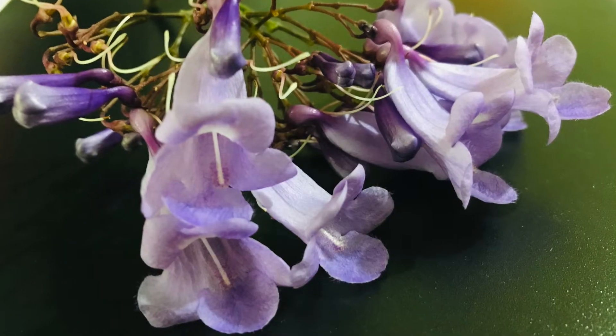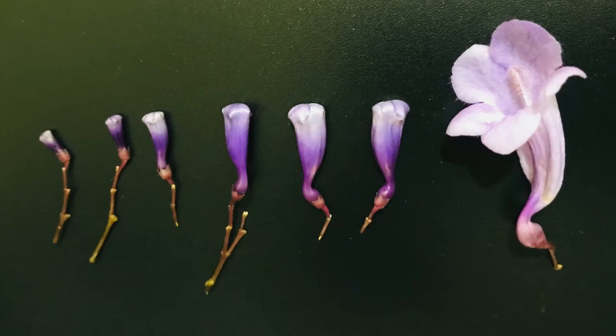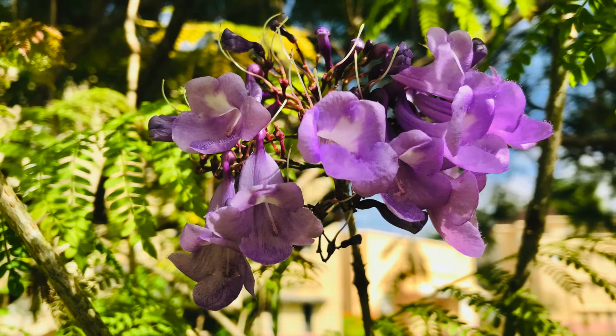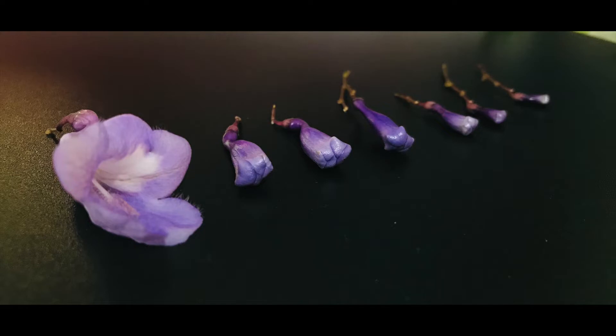The flower is long, around 5 centimeters, and blooms in October to November. The leaves are bipinnately compound with leaflets. Some organizations in the world have identified this plant as an invasive plant in some regions, as it needs more water and controls the undergrowth.